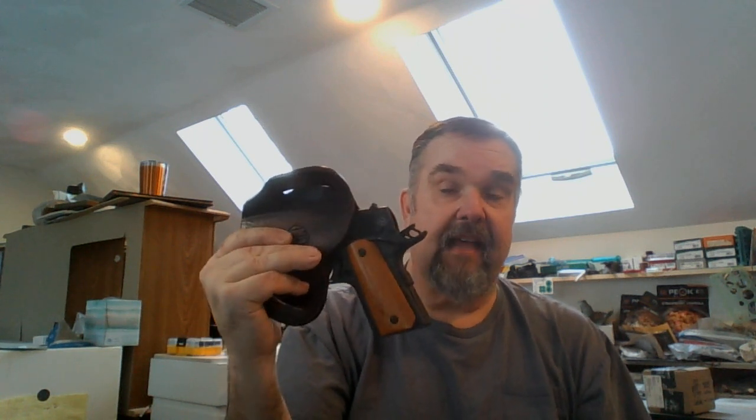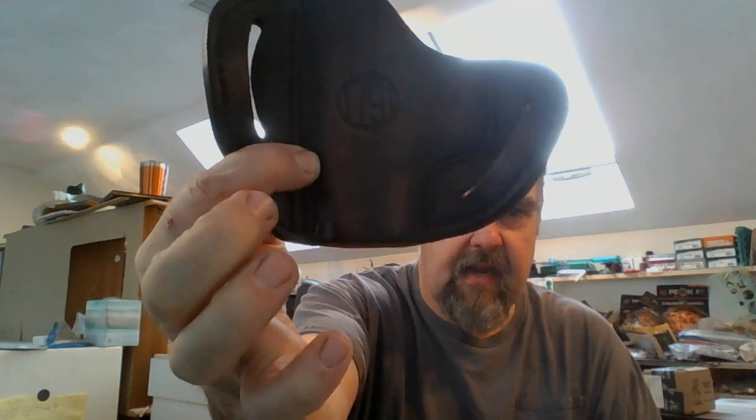This is my Rock Island Armory 1911 GI CS in 45 ACP — three and a half inch barrel. You can see how easy it came out. I've only had this holster for less than a month, used it half a dozen times, and it is fantastic. This is my second holster from them. 1791 for the win — I highly recommend them and this holster. Thanks everyone, be safe.